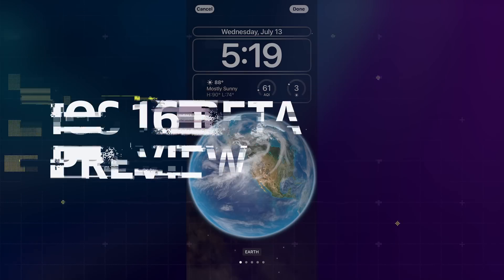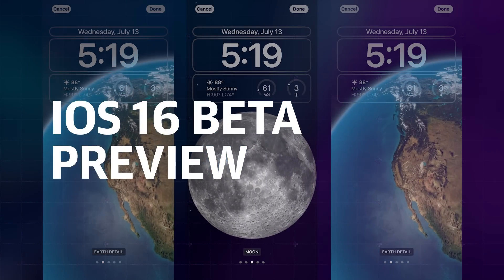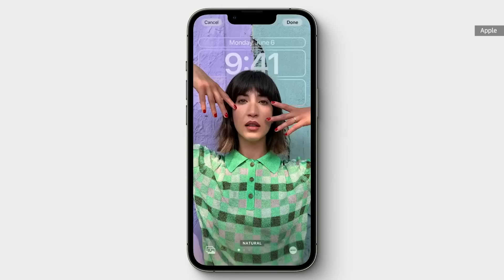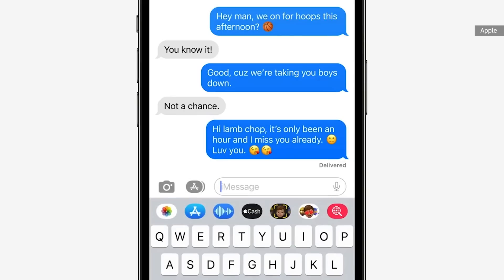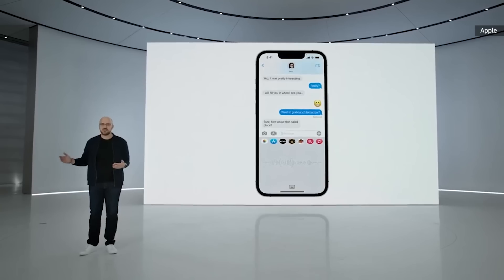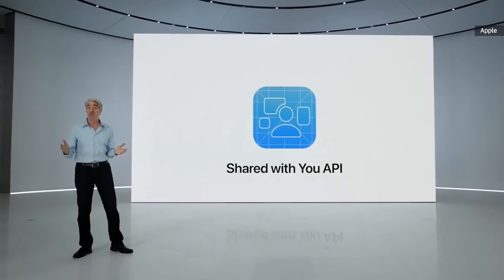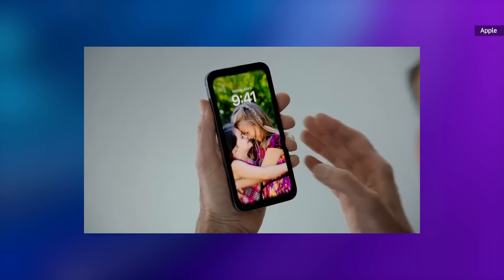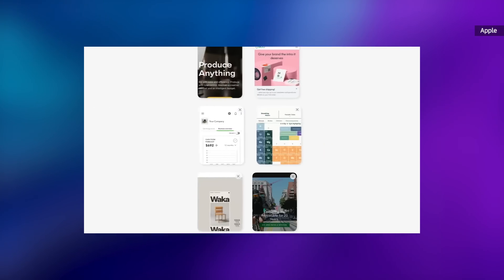The iOS 16 public beta is here, which means you can now get a taste of Apple's upcoming mobile software ahead of its stable release. As we saw at WWDC in June, the iPhone is slated to get a whole new lock screen, edit and unsend options in iMessage, improved dictation and medication tracker, new sharing features and more. iOS 16 is shaping up to be a beefier update than years past and you might understandably be itching to test it out.